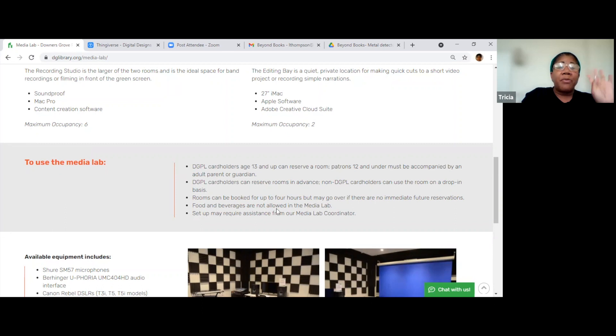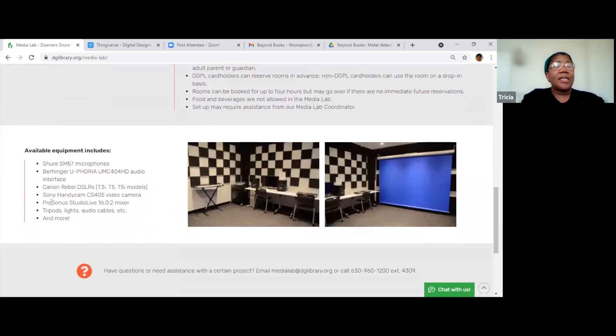The rooms can be booked up to four hours, but if no one's waiting they'll extend it, and you can't eat or drink inside there. The equipment listed includes microphones, some type of interface, video cameras, and tripods — a lot of things you would want to use to make recordings. It will all be here for you to check out when you reserve the Media Lab room.